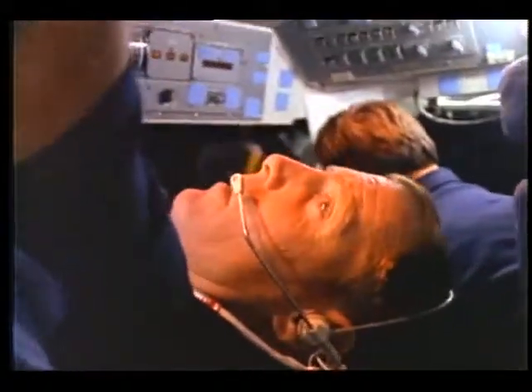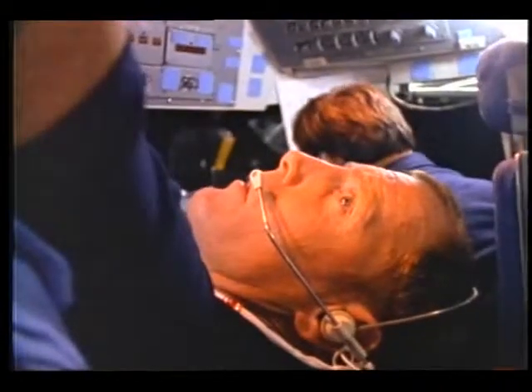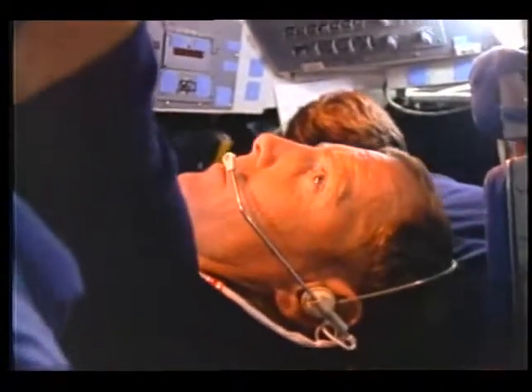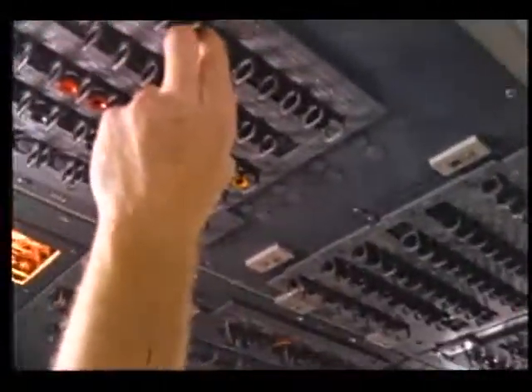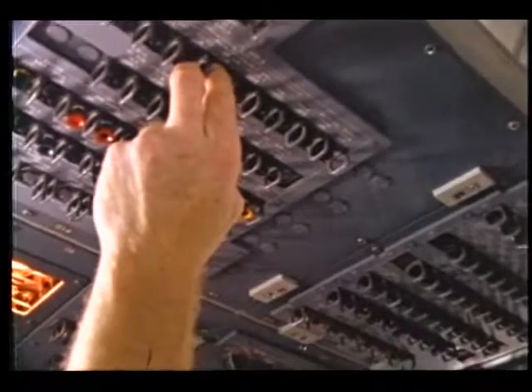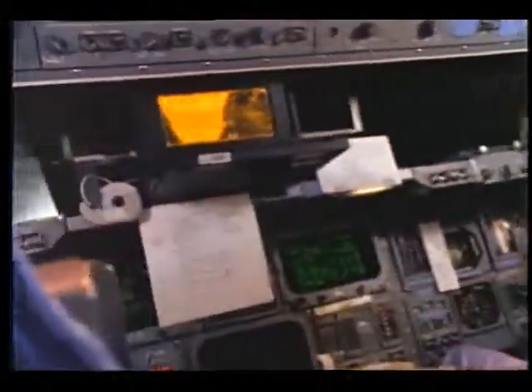Say it again. Circuit breaker, main A, OI MDM OF 3/4 A — open. Open. And on panel 16, main C OI MDM OF 3/4 Bravo — open. I guess I got that one. Now we want to close those. Okay, this one's closed.